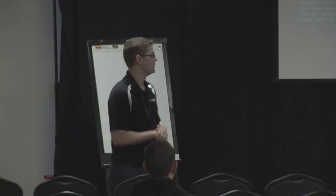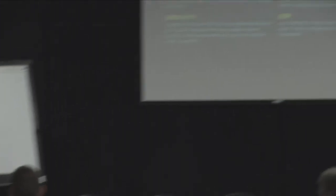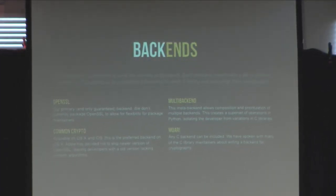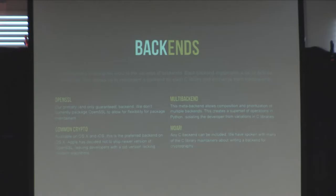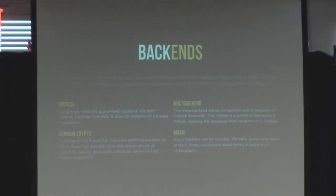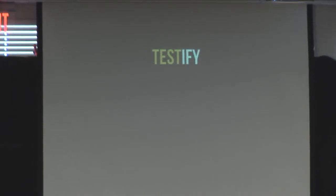Right now we support OpenSSL as the primary backend on all our supported platforms. We also have a backend for CommonCrypto, so if you're on a Mac, it will use CommonCrypto if you want. There's also work being done on a multi-backend that allows you to use multiple backends at the same time. Where that becomes really valuable is something like using OpenSSL plus scrypt — scrypt doesn't exist in OpenSSL, so you want two C libraries bound at the same time. You just use a single Python library, call what you need, and underneath the covers we figure out how to make it all bind together.